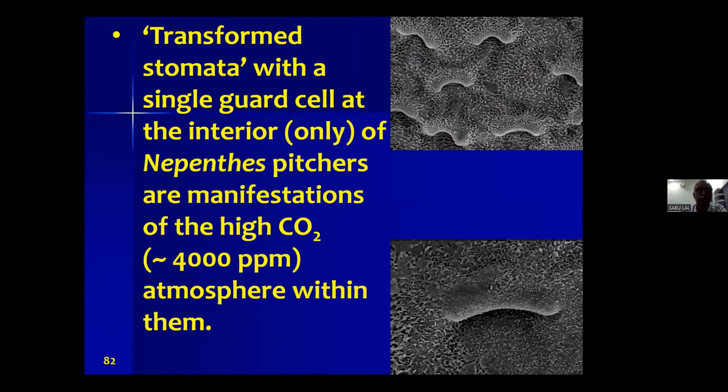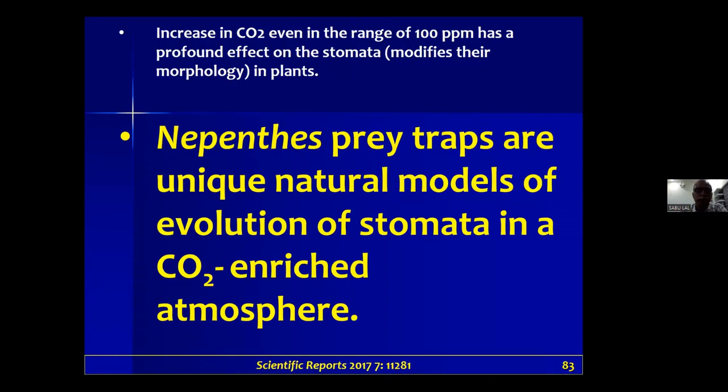This highly modified stomata within the pitcher trap of Nepenthes khasiana is a significant effect of the CO2 within the trap — a single guard cell. We see only a single guard cell within the pitcher, whereas on the outside portion of the trap, the stomata are normal with two guard cells. Only the inside portion has modified stomata because of the carbon dioxide-enriched atmosphere.